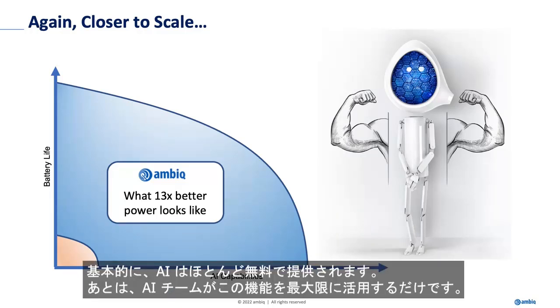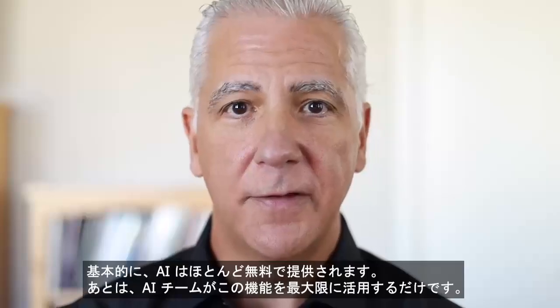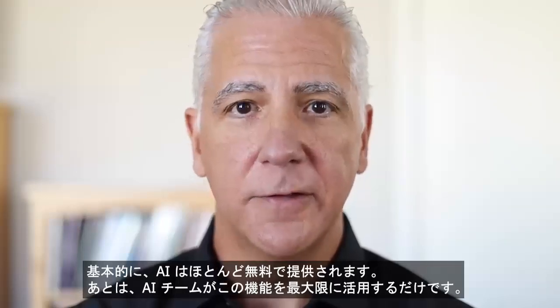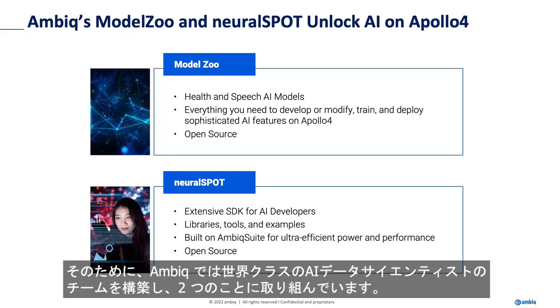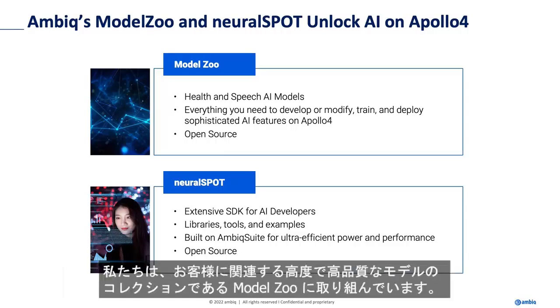Basically, the AI is almost coming for free. All that was left to the AI team was to take full advantage of this capability. To that end, AMBIC built a world-class team of AI data scientists, and we're working on two things. We're working on a model zoo, which is a collection of sophisticated, high-quality models that are relevant to our customers.